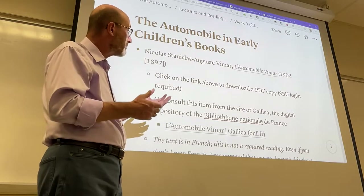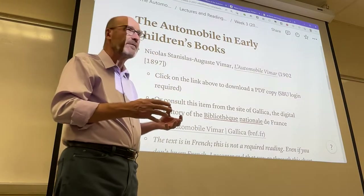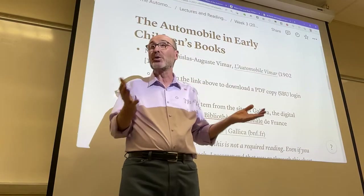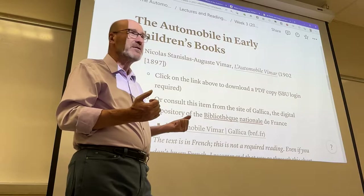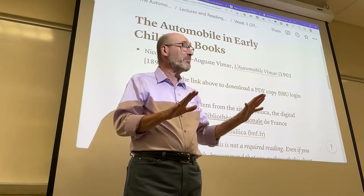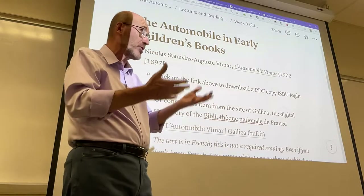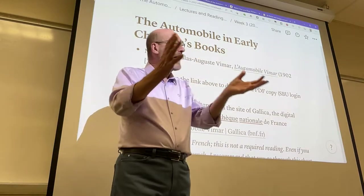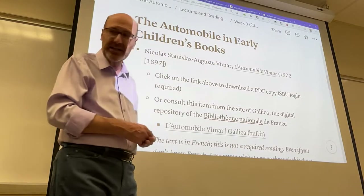The book is interesting because of its date of publication and what it reflects about the culture of the time. It represents an interesting combination or juxtaposition between colonialism — the story largely takes place in Africa — and automotive technology, both presented as exotic. The representation of Africa includes tropes and stereotypes typical of a colonialist culture that can be considered offensive today, while the automobile is similarly presented as something exotic or quasi-magical.